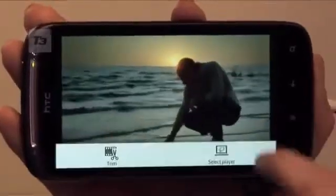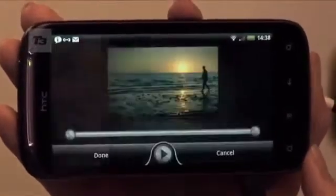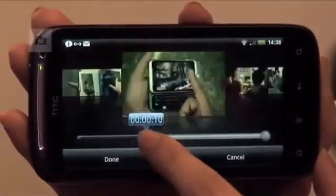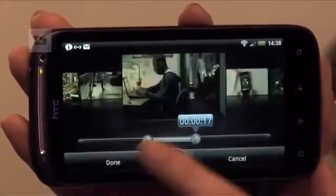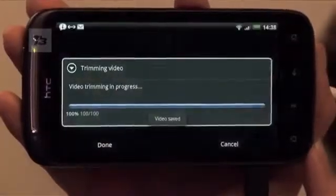Sticking with all things visual, HTC has added their own video trimmer which seems to be their answer to Apple's iMovie on the iPhone 4, for you to edit movies on the go. You can also share your showcases via HDMI out and it's also DLNA compatible.